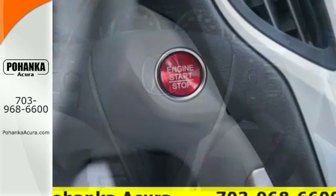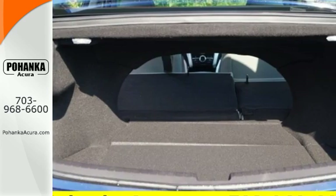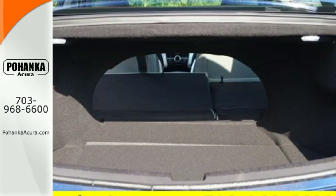When it comes to the control panel, there's more than meets the eye. The many options have funneled into a simplified solution with the intuitive touchscreen on-demand multi-use display.